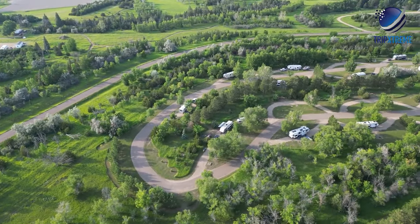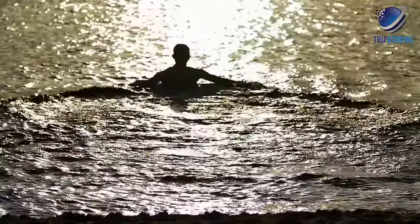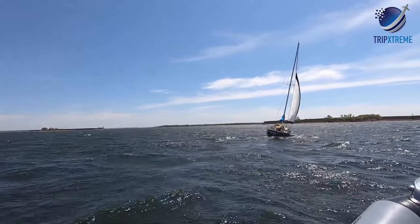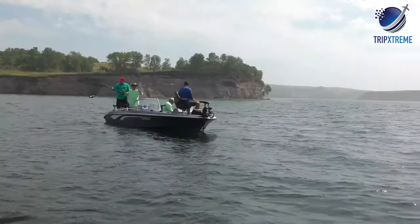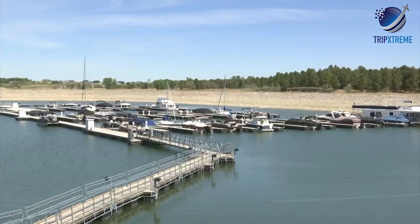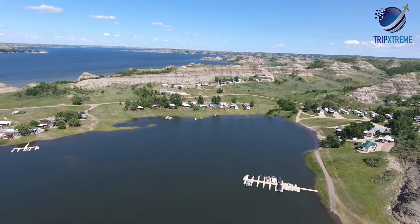Both parks offer overnight options with modern campgrounds and easy access to the water, with public access docks and boat rentals. Sailing, kayaking and motorboating are popular activities, and the lake offers year-round fishing opportunities. Lake Sakakawea State Park has a marina with boat slips available and operates two boat ramps, including a multi-lane access point on the west side of the park.